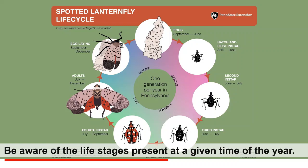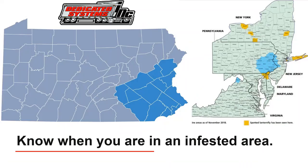Notice the fourth instar nymph is red, black, and white in color, which carries over when they become a flying adult with a distinctive red area on its underwing. Know when you are in an infested area — check the PDA Spotted Lanternfly website to see if you are in a quarantine zone. Remember that Spotted Lanternflies are not uniformly distributed within the quarantine zone; some areas are heavily infested while other areas have few if any.